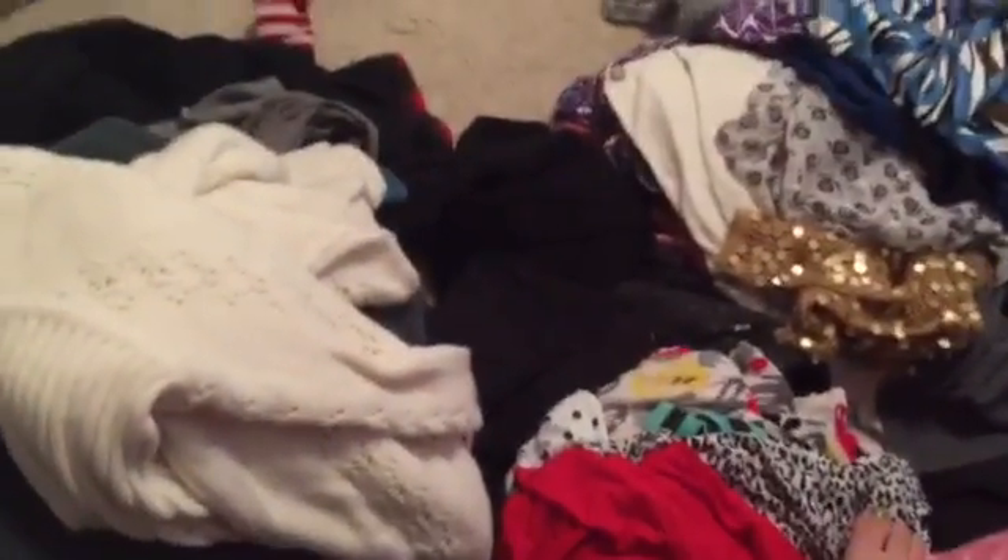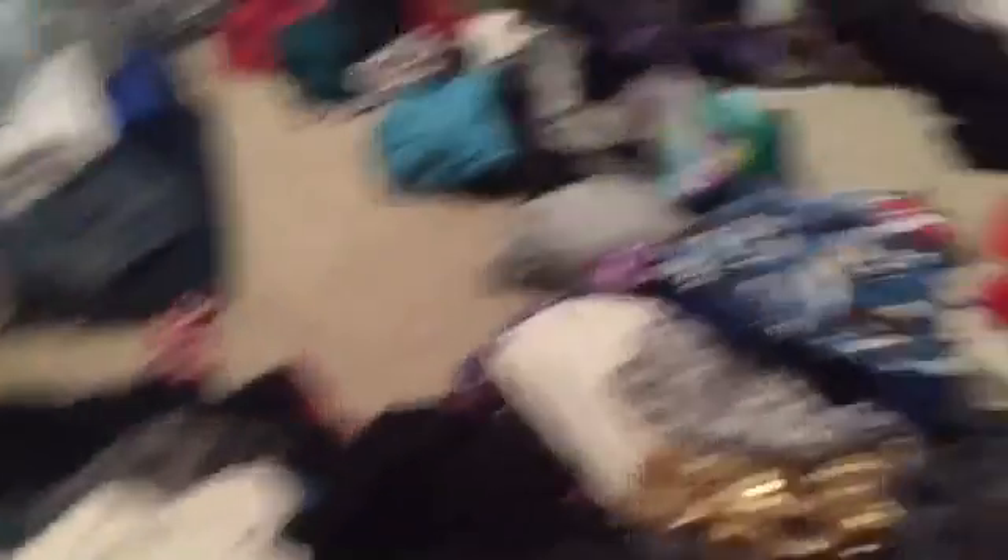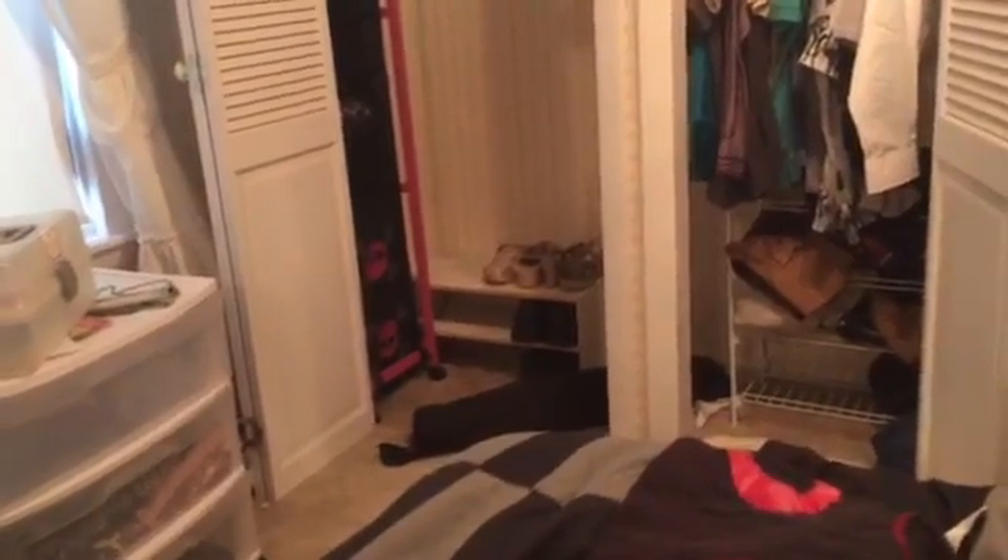I almost forgot to show you guys — over here is the pile that I'm already getting rid of, because I went through my lingerie and pajama drawer off camera, and my shoes that were in my closet. That is my very empty closet, and only two of those pairs of shoes are mine.